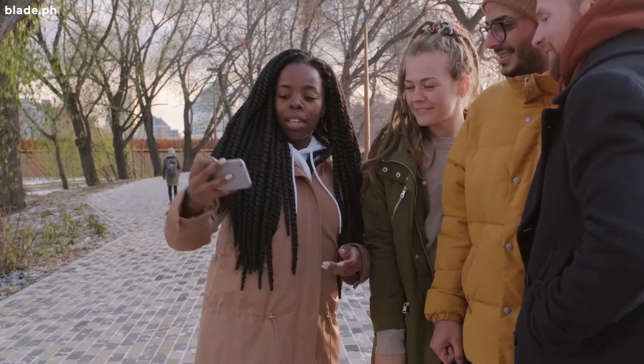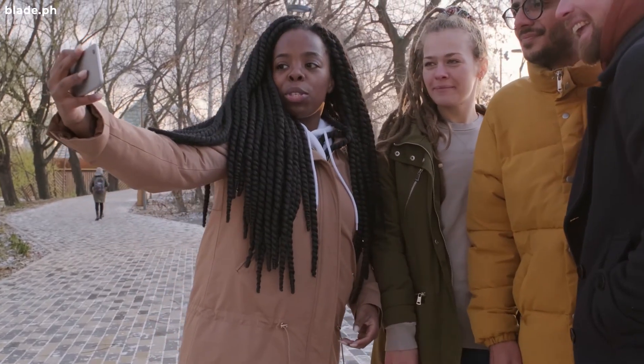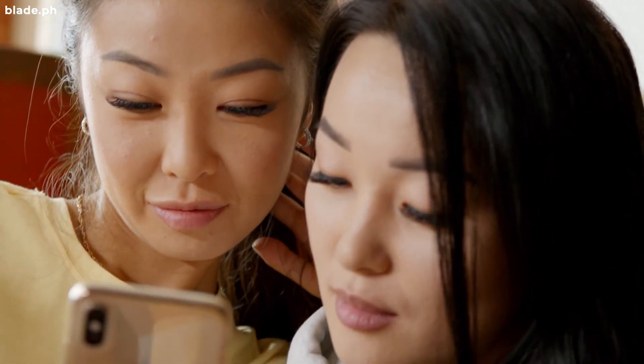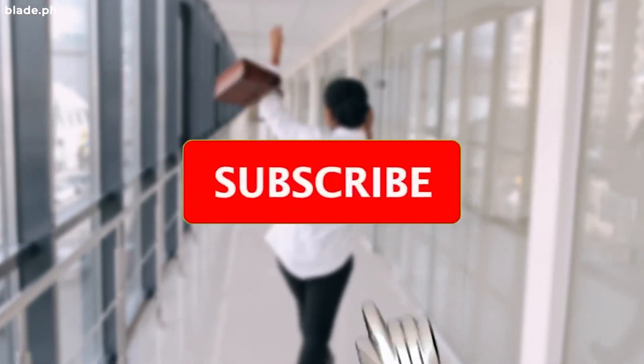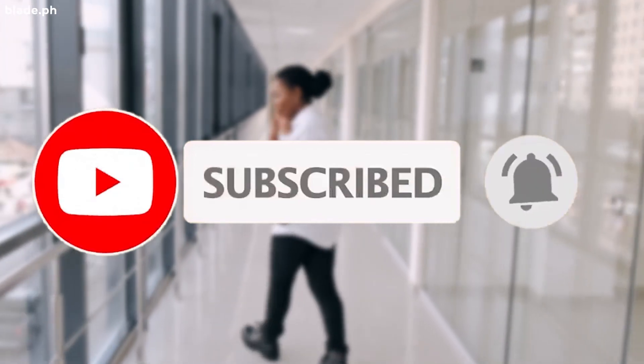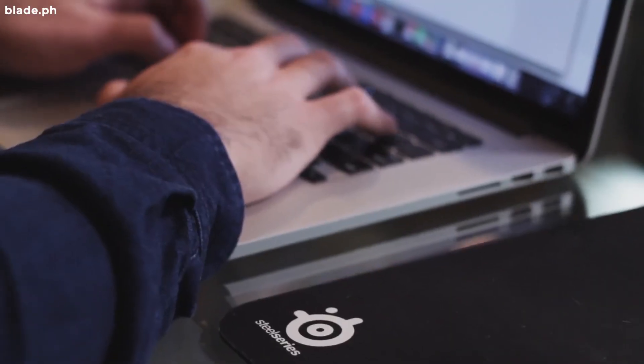If you like this video, please share it with your friends on social media. Help us build more subscribers by spreading the word around. Click the round icon to subscribe and one of the videos on the left to watch our next feature. See you again soon.